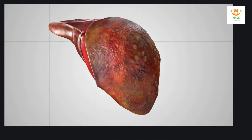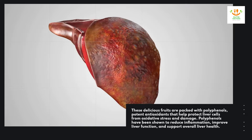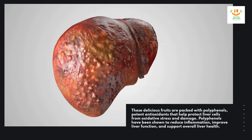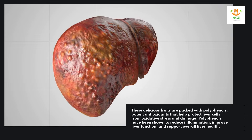These delicious fruits are packed with polyphenols, potent antioxidants that help protect liver cells from oxidative stress and damage. Polyphenols have been shown to reduce inflammation, improve liver function, and support overall liver health.